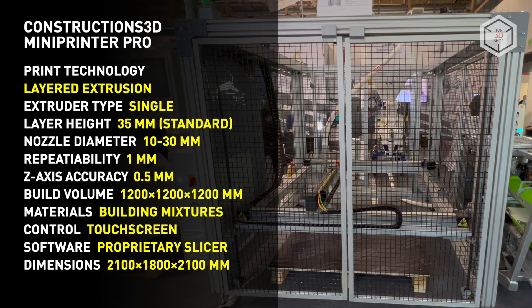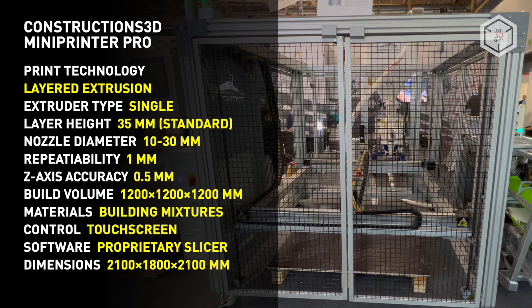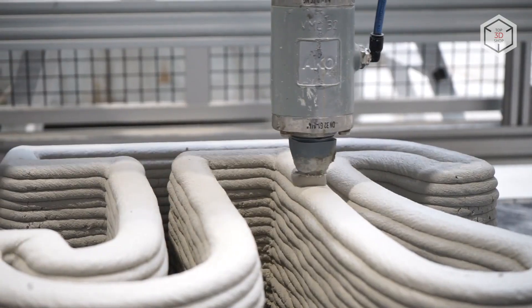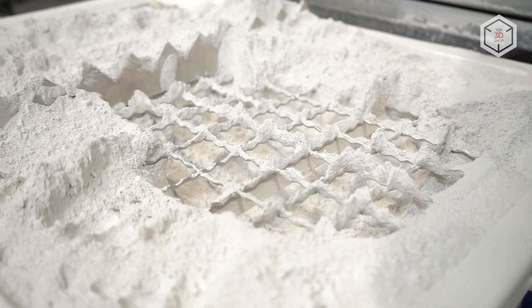The standard package includes the installation, one of 3 types of pumps, proprietary slicing software with a library of 3-dimensional objects, and one ton of dry mortar mix. The machine is compatible with third-party mixtures, with all the necessary requirements for consumables set out in the instruction manual.